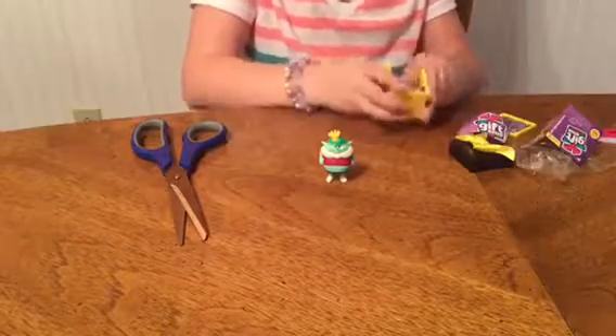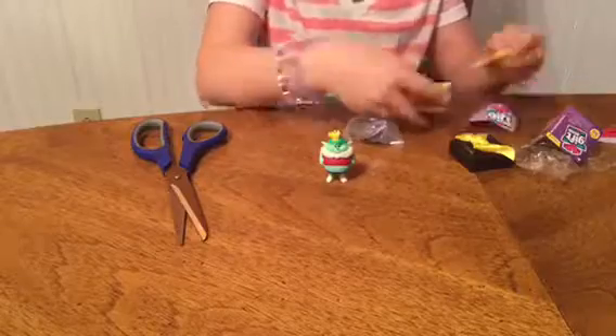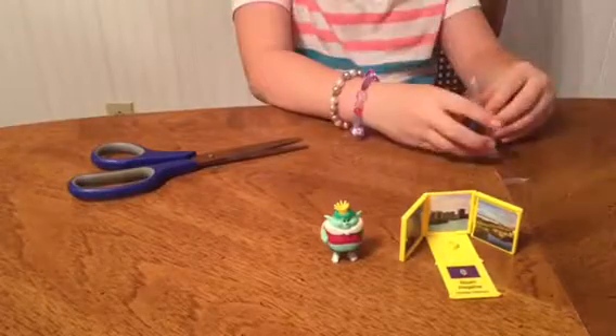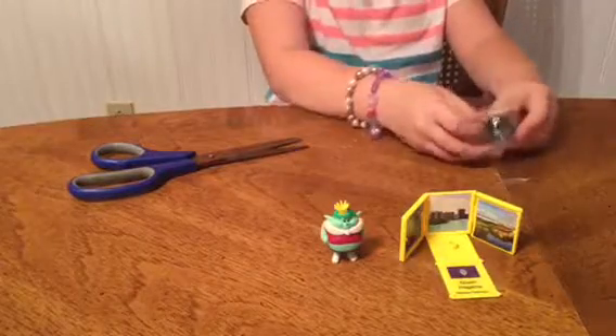Just pull it out — get the bag out! I know nothing about these. Here we go, now we're opening the bag. They for sure don't want you to get this little thing out.